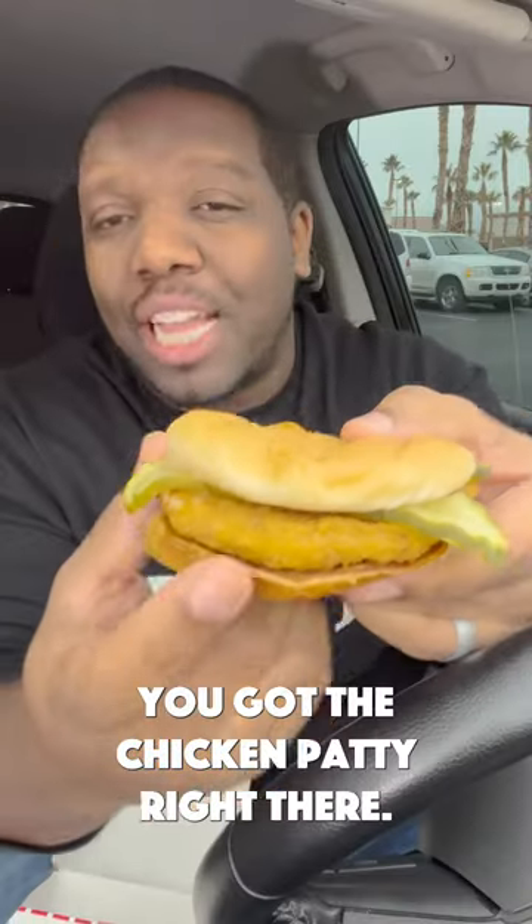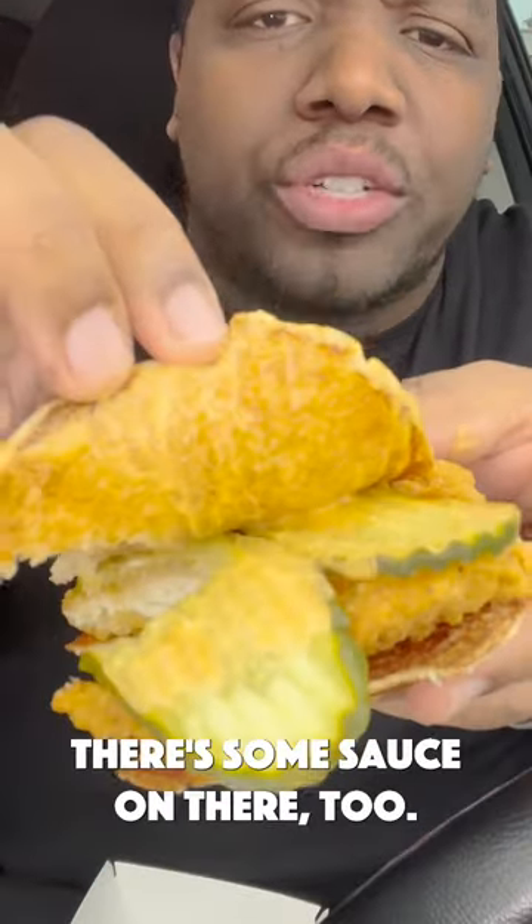Item one is their chicken sandwich. You got the chicken patty right there, you got the pickles, and that's pretty much everything that's on it. There's some sauce on there too — I think it's their spicy Freddy sauce, actually. It's really good.